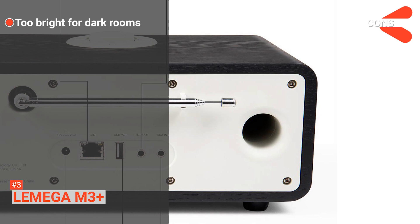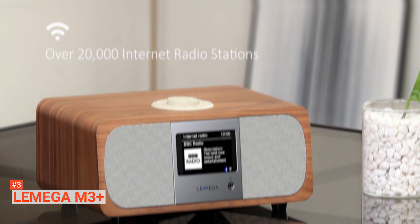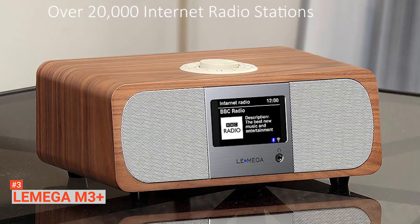However, the display screen is too bright for dark rooms, even when in dim mode. The Lamega M3 Plus is an internet radio compatible with Spotify Connect. If you are looking for this kind of function, this should be a perfect choice. It also has access to more than 30,000 stations, and you can navigate around it easily with its remote or app.